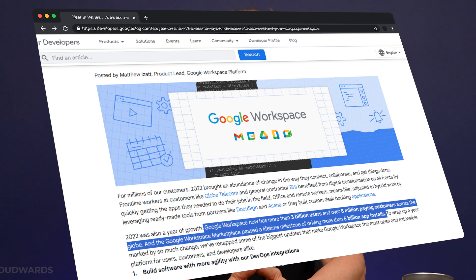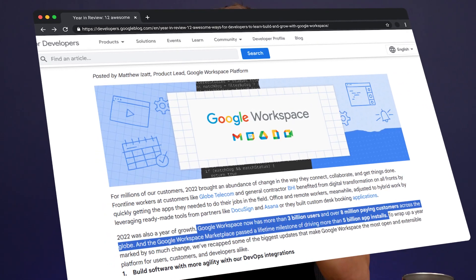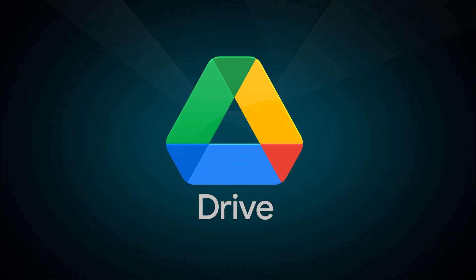Google Drive is the most popular cloud storage service on the planet, boasting over 3 billion users worldwide as of 2022. The platform has had plenty of updates since we last did a full video review back in 2016, so I think it's only right we take another look at it. It's time for us to revisit our Google Drive review.